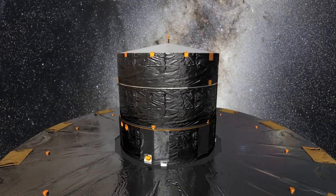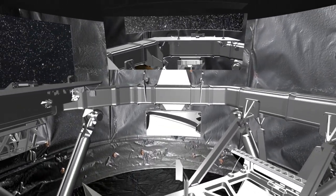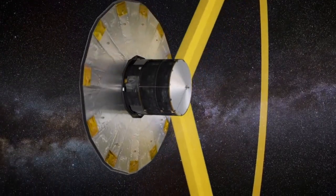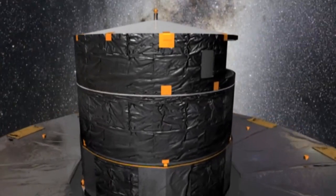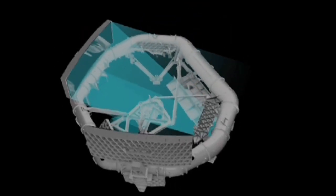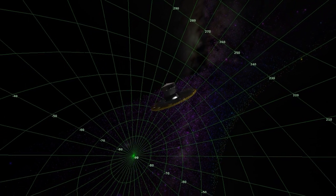Gaia is equipped with two identical reflecting telescopes, each with a main mirror of 145 by 45 centimeters in size. They simultaneously observe two regions of the sky about 170 degrees apart. A complete strip of the sky is scanned as Gaia rotates around its axis every six hours. Over 100 CCD detectors receive the light of the registered stars on about one billion pixels. Apart from images of the stars, photometric and spectroscopic data are also taken.